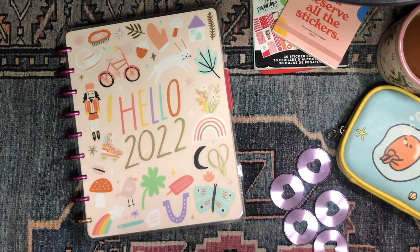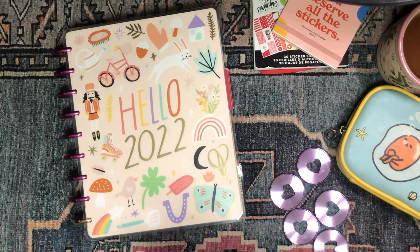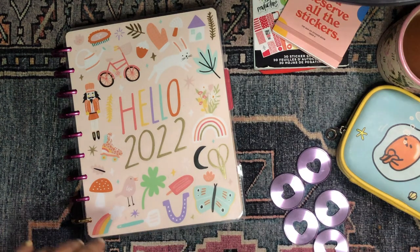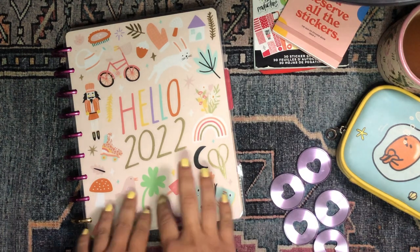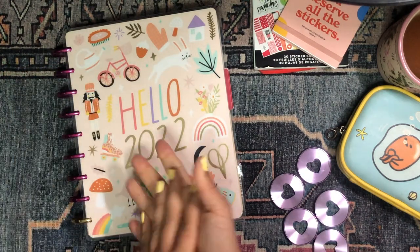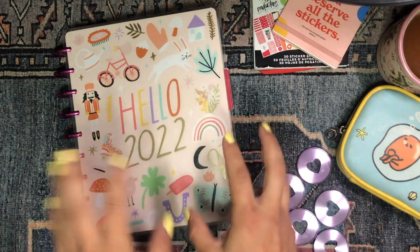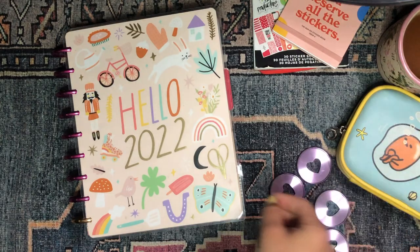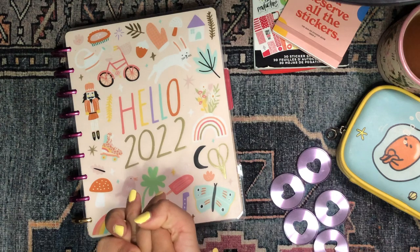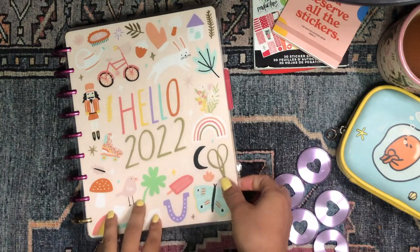Hola, buenos días, good morning my beautiful people, welcome back to the channel. I'm so glad you could join me for another video. It's your girl Daniela, Miss Four Lizard, and it's that time of the year again where we flip through our planner of the previous month — in this case February — and we take a look at what we've done, review how our planning system and strategies went, and then start looking forward to the upcoming month.